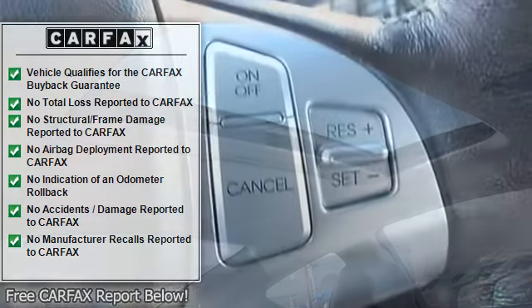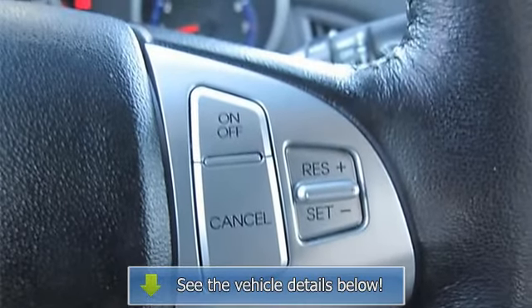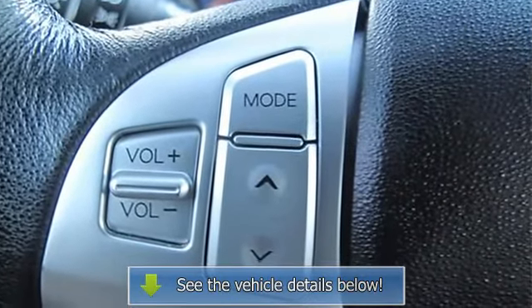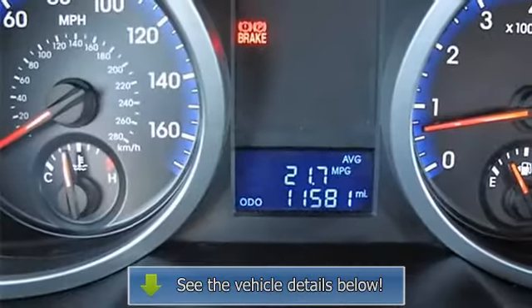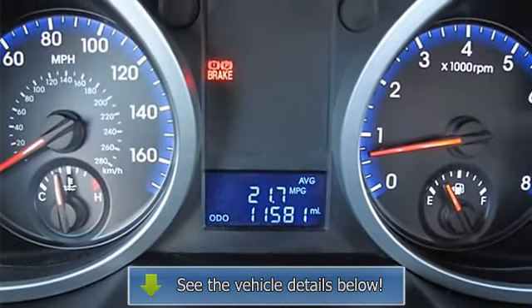Very Rare and Wireless Connectivity. Put down the mouse, because this charming 2010 Hyundai Genesis Coupe is the gas-saving car you've been hunting for. This Genesis Coupe is nicely equipped with features such as Hyundai Certified.